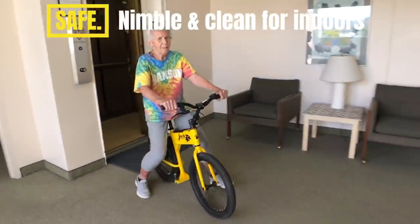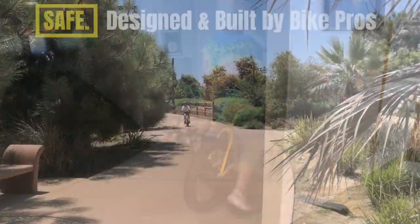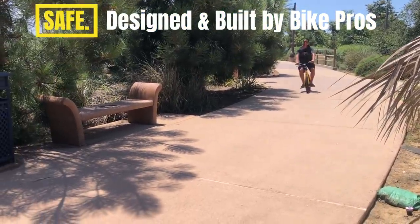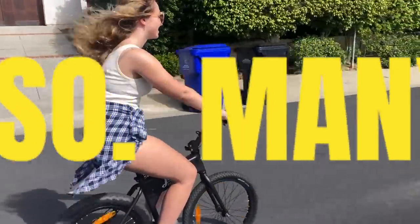Jackrabbit safely, nimbly, and cleanly assists walking outdoors and indoors. Expertly built to last with trusted bike parts. Jackrabbit gives you freedom — freedom for so many uses.